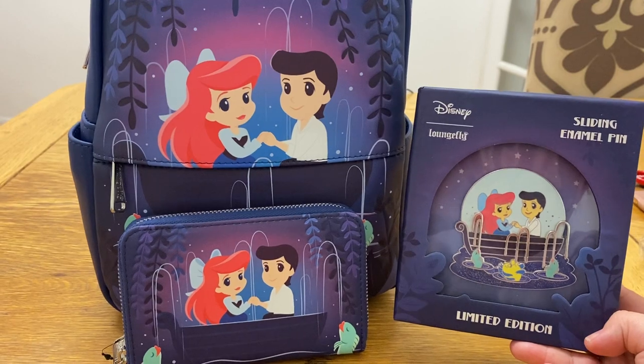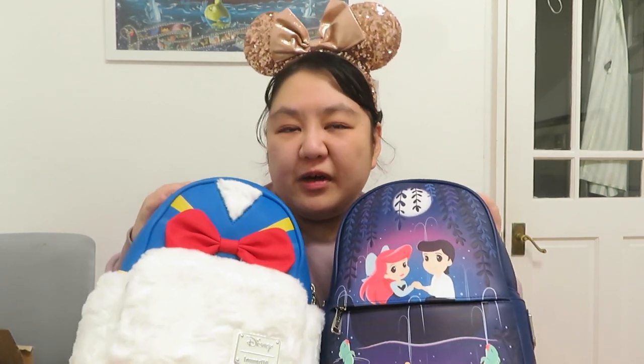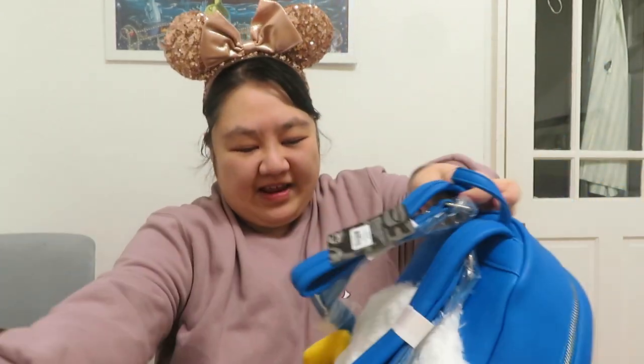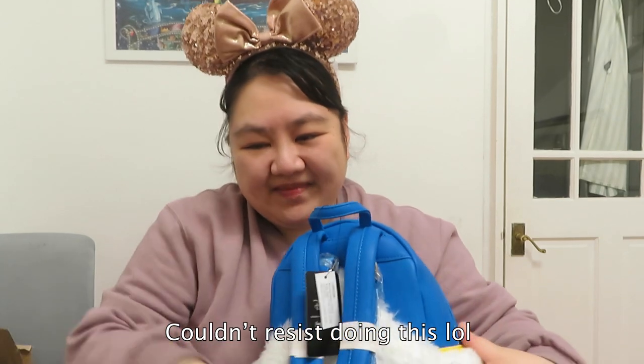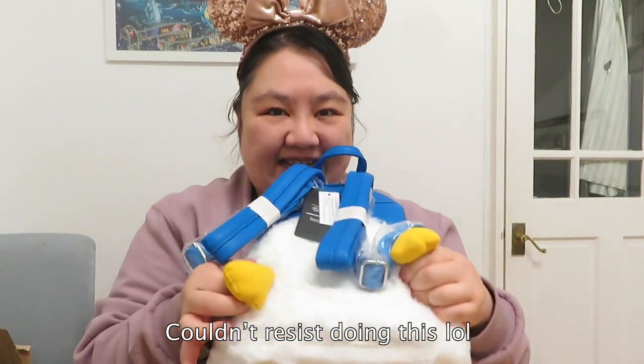Well, thank you for joining me today on another fun Disney unboxing video. I absolutely love doing these unboxing videos with you and I can't wait for the next one. Until next time — stay safe, have a magical day, and I'll see you next time everyone. Bye — let me say bye with Donald's feet!